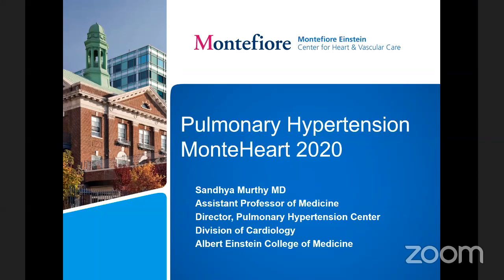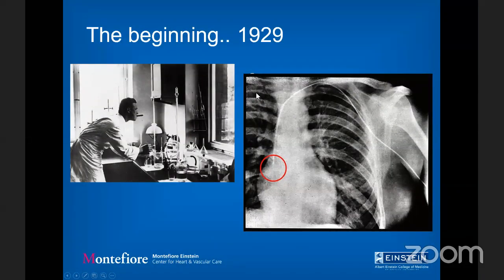This is an overview of pulmonary hypertension as it stands in 2020. I like to start with a historical context. This is really the beginning of invasive hemodynamics and the whole field.